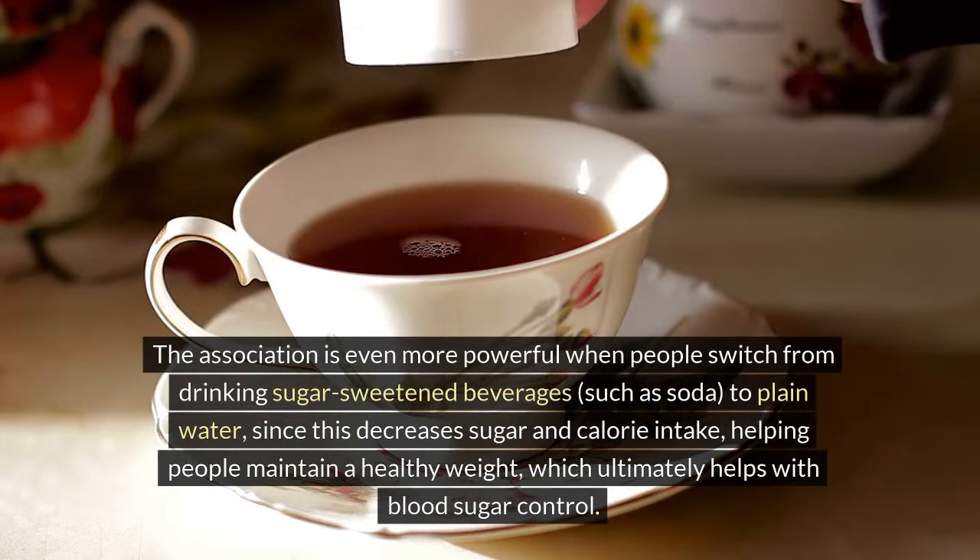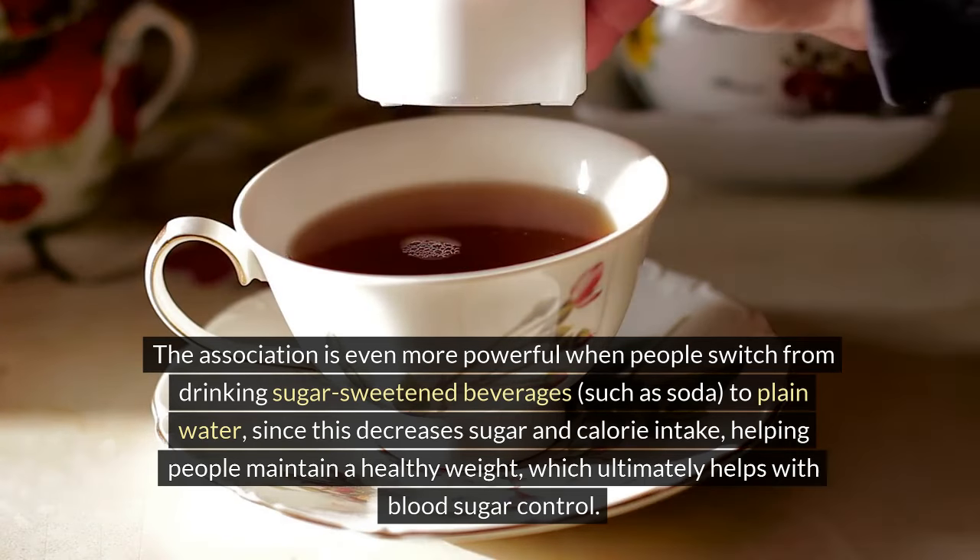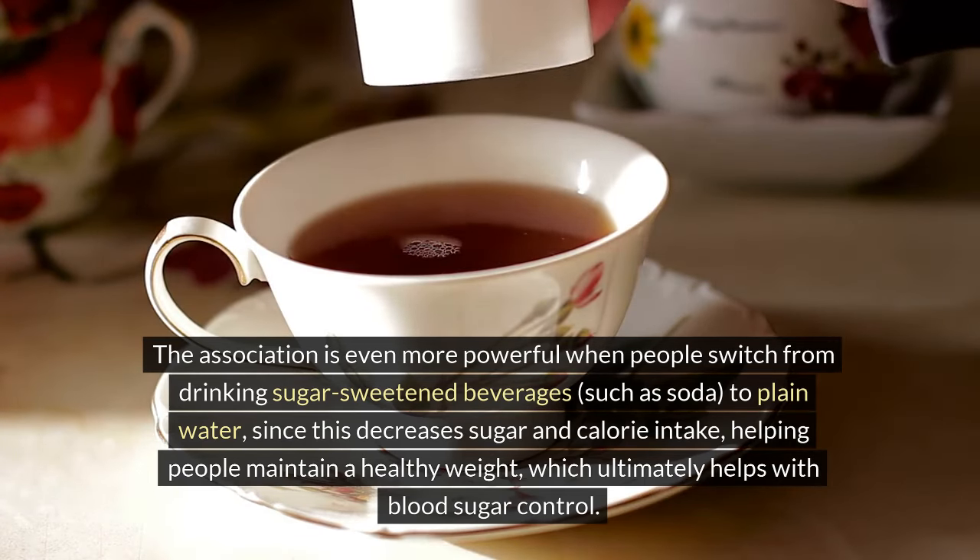The association is even more powerful when people switch from drinking sugar-sweetened beverages, such as soda, to plain water, since this decreases sugar and calorie intake, helping people maintain a healthy weight, which ultimately helps with blood sugar control.